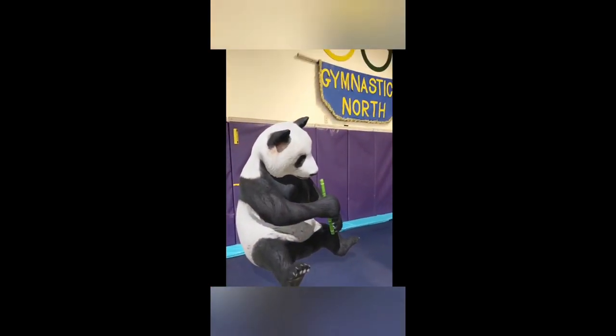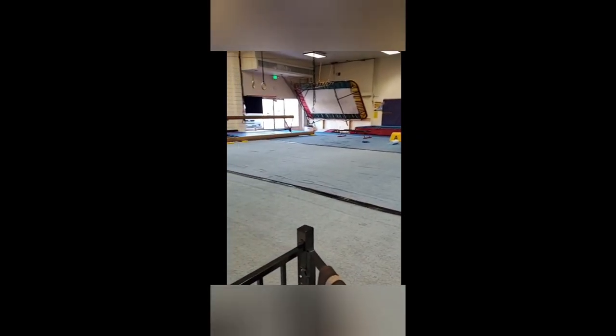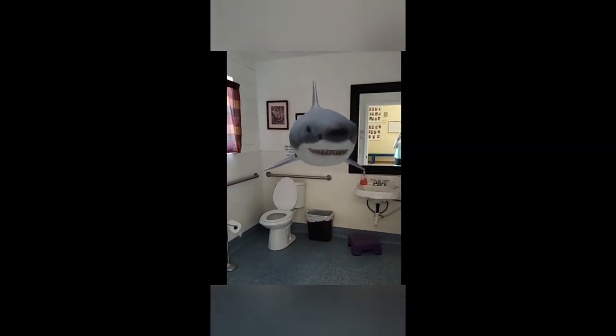Oh no! Hey guys, I hear something in the bathroom! Oh no! There's a shark in the bathroom! Well then guys, that was quite something! Did you guys like to see all the animals? Let's make sure that they are all gone!